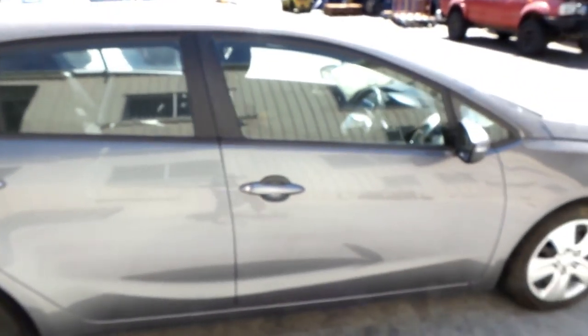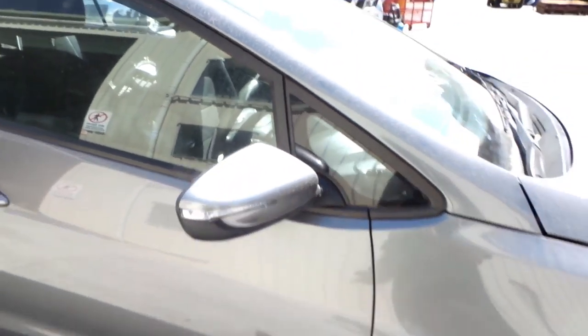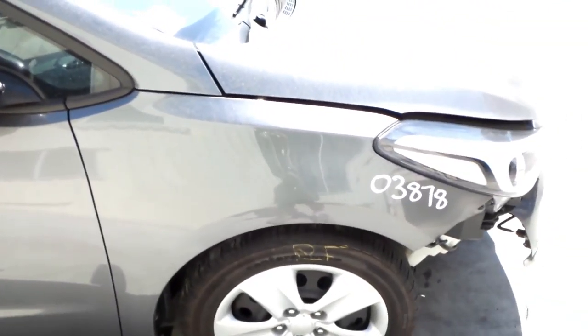16-inch factory steel, good tyre, right rear. Both right-hand doors appear to have no damage. Right power door mirror, indicator type, colour-coded.